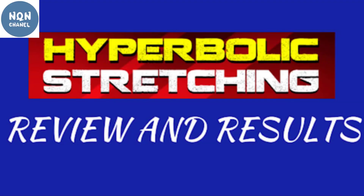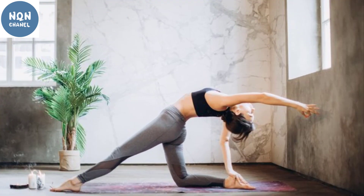Hi everybody. Hyperbolic Stretching is a 30-day digital program designed to improve the flexibility of your body with various stretching exercises. It is a video-based program that plays a very crucial role in transforming your life and helping you to achieve fitness goals. The 30-day program is to be followed eight minutes per day consistently for the best results.